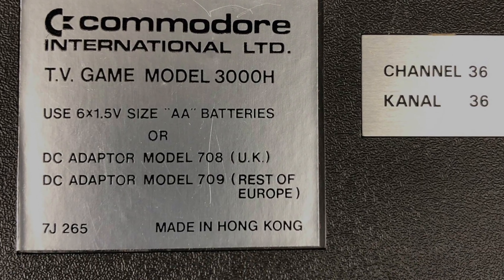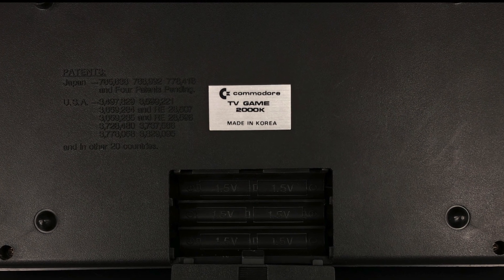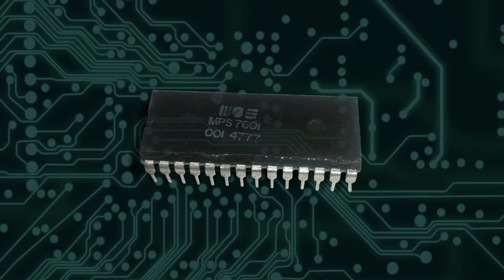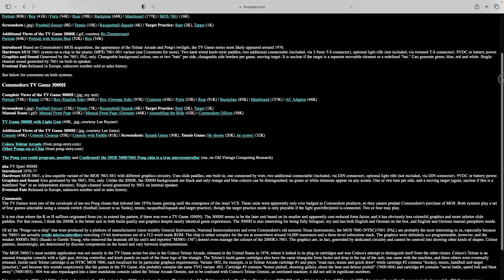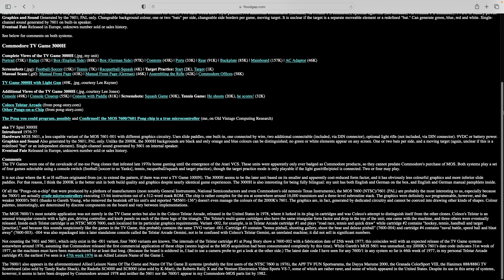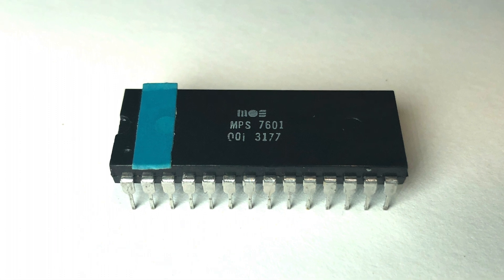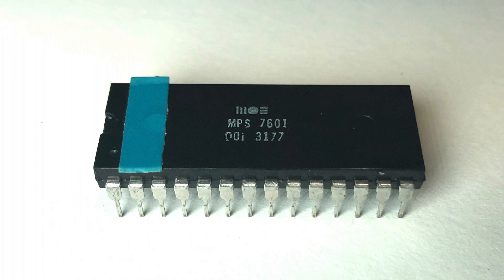As for the differences, my 3000H was made in Hong Kong while my 2000K was made in Korea. The 2000K was powered by an MOS 7601 chip, which was the PAL equivalent of the NTSC MOS 7600. Cameron Kaiser's Secret Weapons of Commodore website says the 3000H utilized an MOS 5601 instead of the 7601. However, I pulled the heatsink off the top of the chip in my 3000H and it is a 7601 just like the 2000K. It appears some were 7601 and some were 5601, but the details elude me.